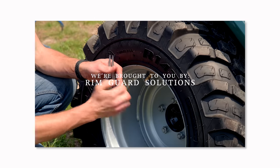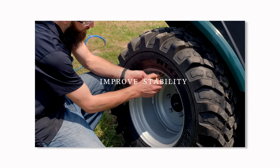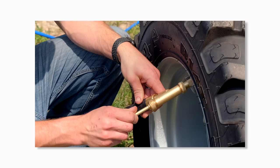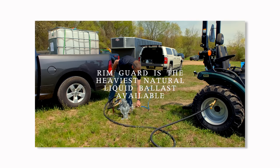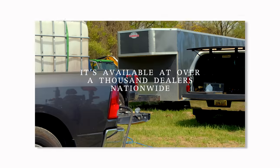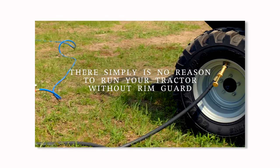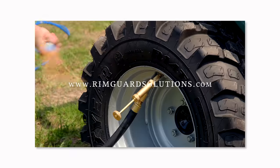Folks, we are proud to be sponsored by RimGuard Solutions, a liquid ballast weight. It goes right inside your tires, completely hidden. We're big on safety on this channel — these tractors are just too light and tippy right out of the factory. Not only is it going to help with safety, keeping those rear tires planted on the ground, it helps with loader efficiency and traction too. RimGuard is the heaviest all-natural liquid ballast weight on the market, won't corrode your rims, won't freeze, and it's available at over a thousand dealers nationwide. Find the dealer near you at RimGuardSolutions.com.